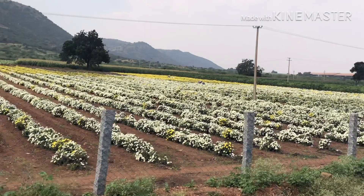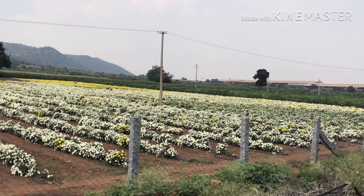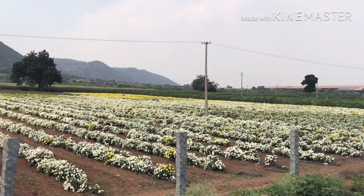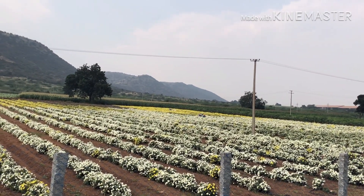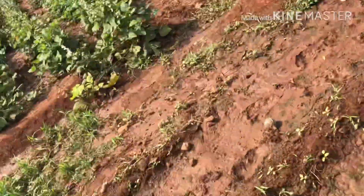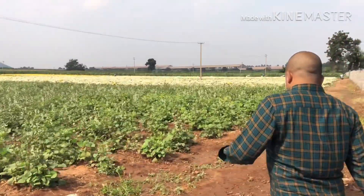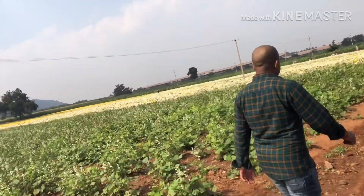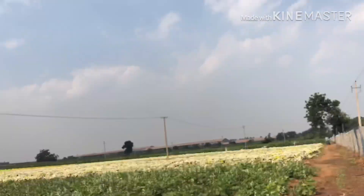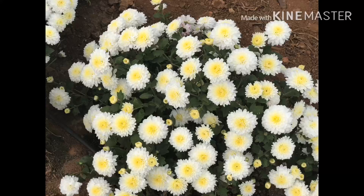There are many beautiful flowers here! Very nice and beautiful flowers. They come in little white and yellow colors. I have seen a lot of flowers in front of me. This is a beautiful place, and I've seen some lovely flowers like this.